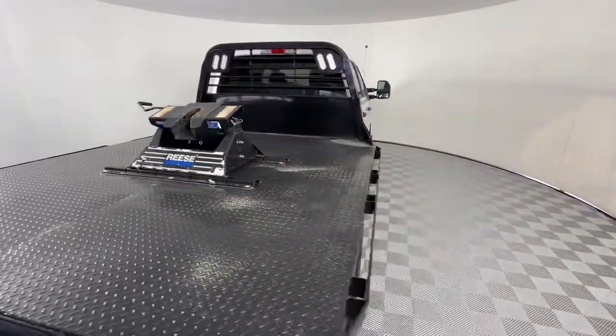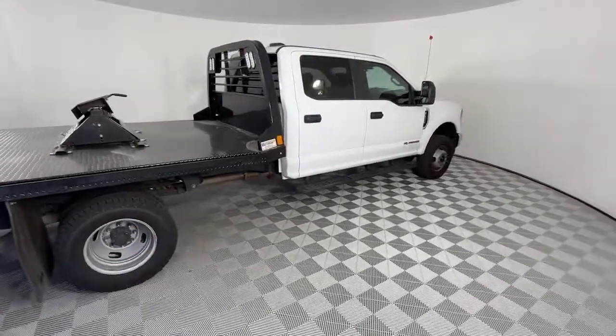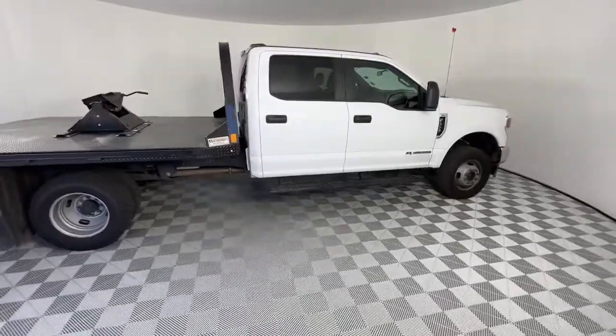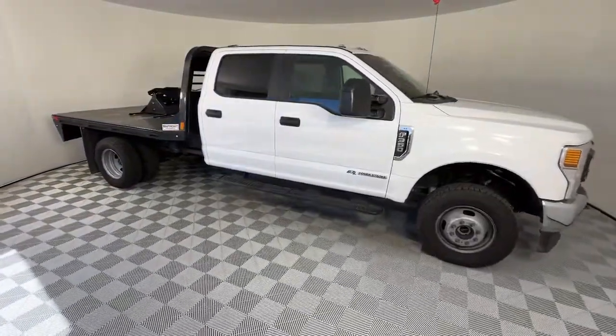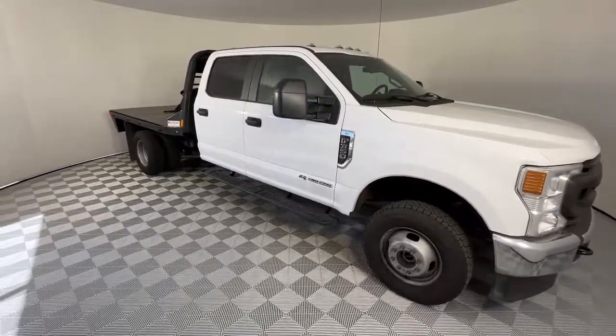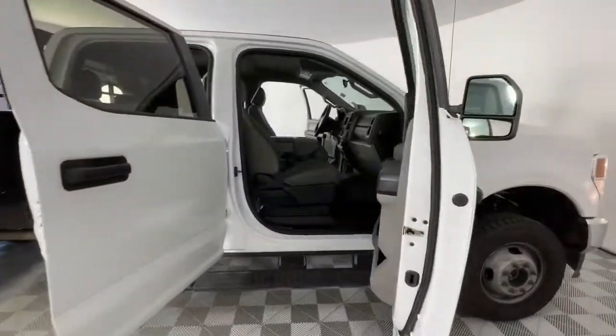These are just some of the great options this vehicle comes with: 8-cylinder engine, 4-wheel drive, remote engine start, Wi-Fi hotspot, Bluetooth connection, steering wheel audio controls, intermittent wipers, pass-through rear seat, driver adjustable lumbar, and split bench seat.